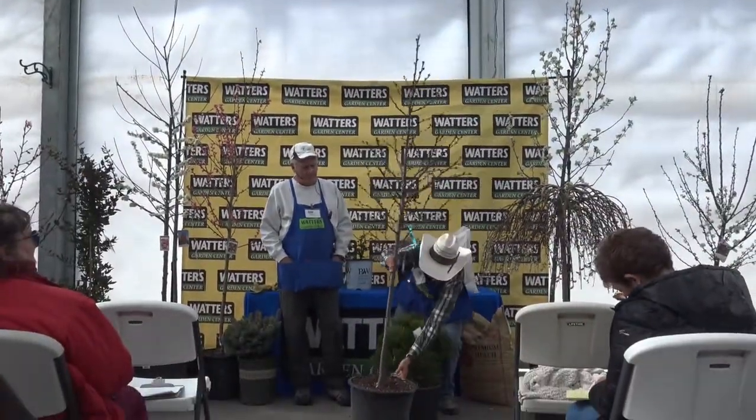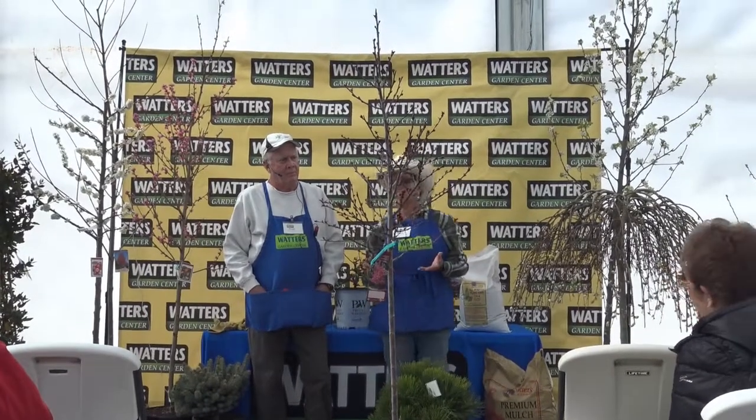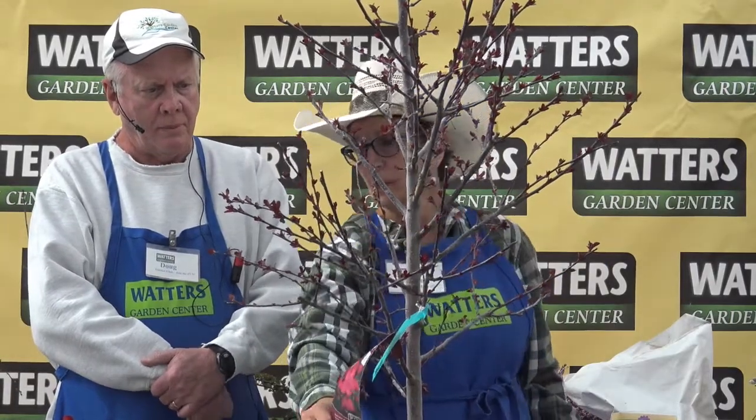This is a crab apple — this is Royal Raindrops. The really neat thing about this one is that it has purple foliage, almost like a purple leaf plum color on the leaves. It has gorgeous red-fuchsia flowers, and then that purple foliage all year round, turning orange-purple in the fall. These are mid-sized trees, going to get about 20 by 20 feet — they do really well.